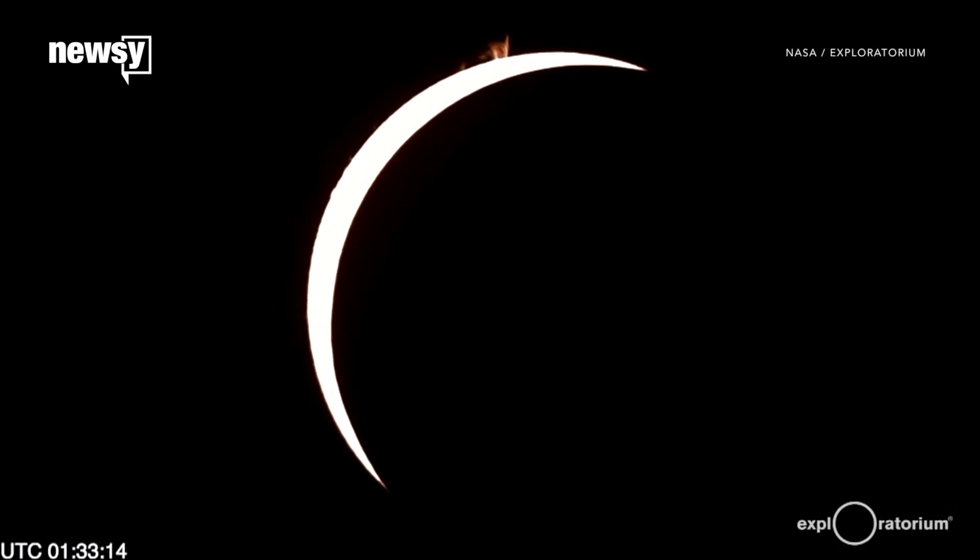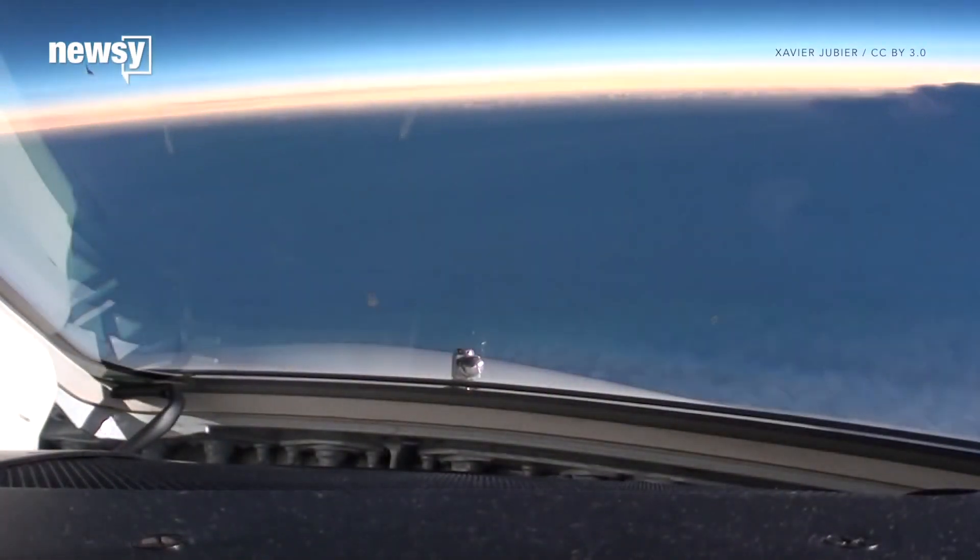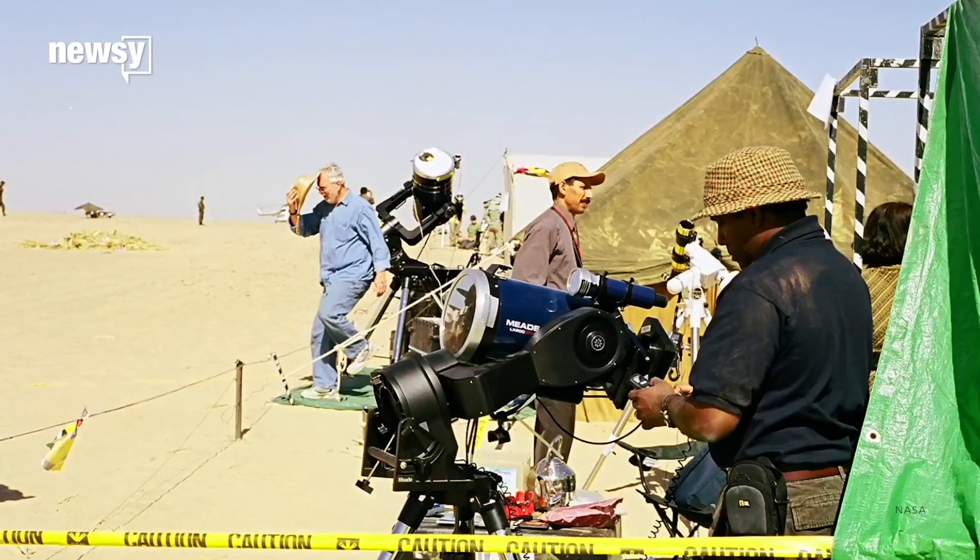During August's total solar eclipse, skies over the U.S. will darken in the middle of the day, giving scientists a chance for some rare research.